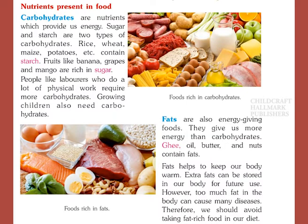Fats are also energy-giving foods. They give us more energy than carbohydrates. Ghee, oil, butter and nuts contain fats. Fats help to keep our body warm. Extra fats can be stored in our body for future use. However, too much fat in the body can cause many diseases. Therefore, we should avoid taking fat-rich food in our diet.